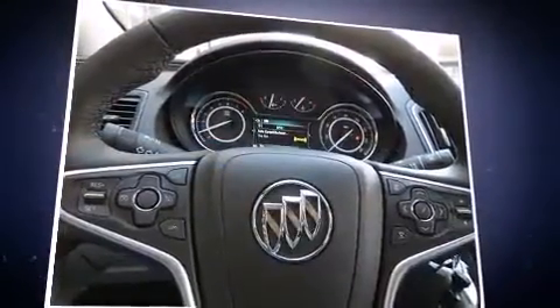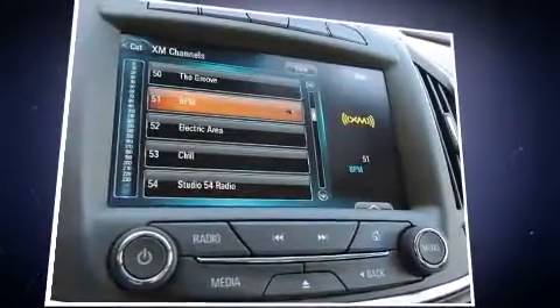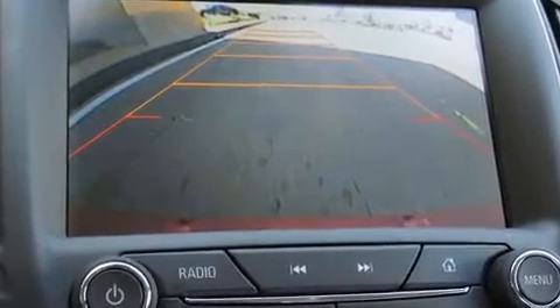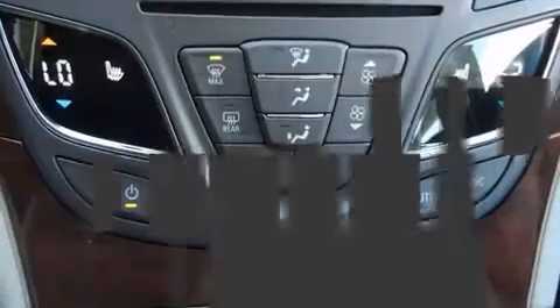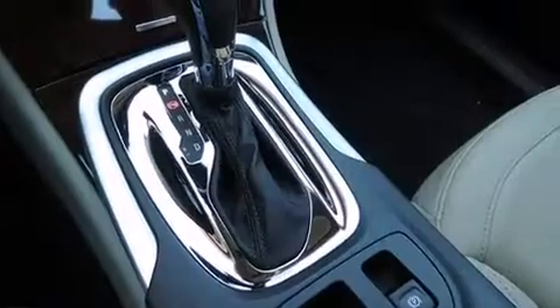A turbocharger further enhances performance while also preserving fuel economy. A wealth of standard features means that you no longer have to sacrifice, like power windows, mirrors and seats, front and rear reading lights, an automatic dimming rear-view mirror, an outside temperature display, heated seats, and leather upholstery.